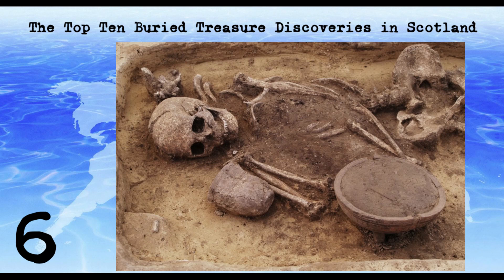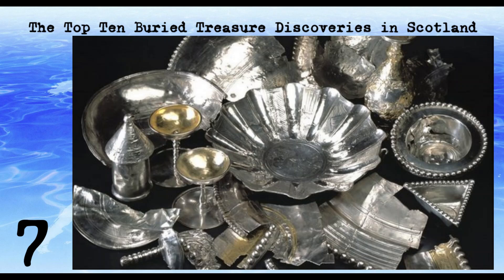The Traprain Law Hoard was found in 1919 near Haddington, East Lothian. The hoard includes a variety of Roman and Pictish objects, including a silver dish and a gold chain. The hoard is believed to have been buried in the 5th century, possibly as a result of Roman withdrawal from Scotland.